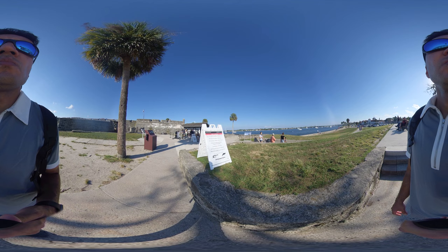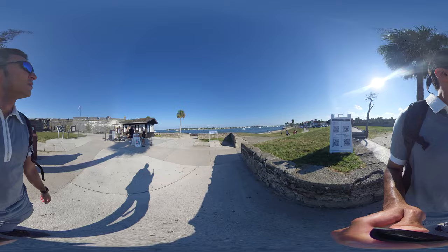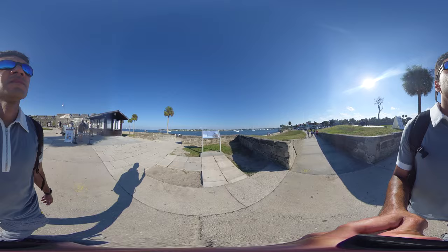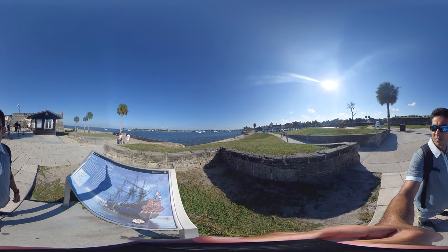Though built in part by Black slaves owned by the Spanish, the fort later served as one of the first entry points for fugitive slaves from British North America into Spanish Florida, where they were freed by the colonial authorities. This quickly led to the first free Black settlement in the future United States.